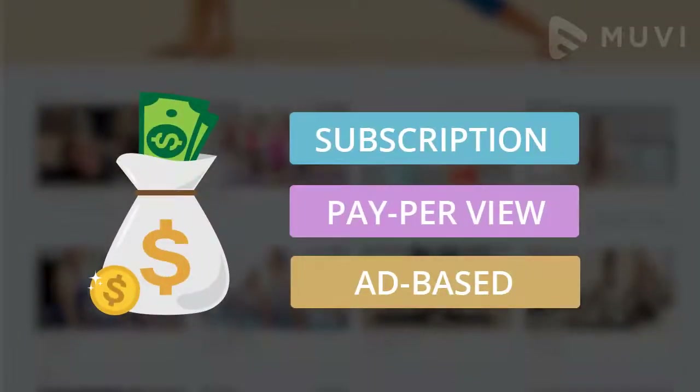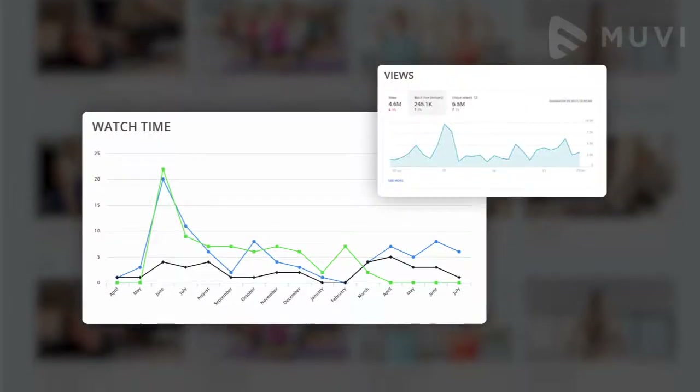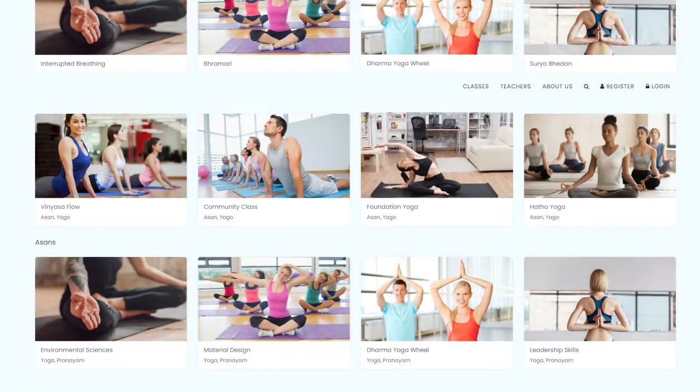With flexible monetization options, multilingual payment gateways, and advanced analytics, Movie has everything for providing a successful streaming TV apps experience.